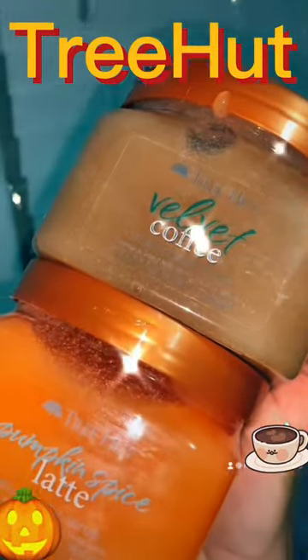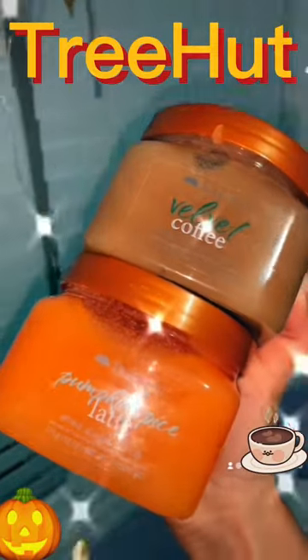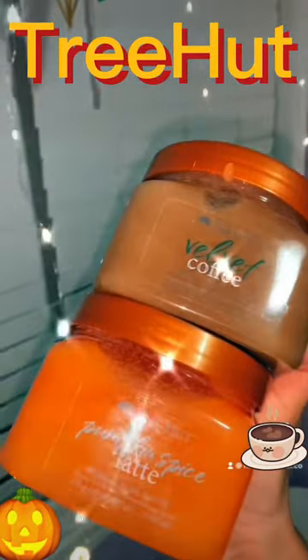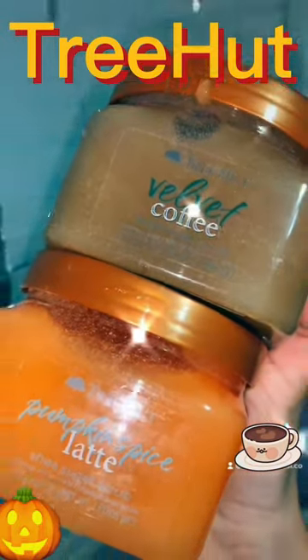So that's it for this video. I would definitely recommend you to buy these scrubs because they smell so good and they work so good as well. If I had a favorite, I'd definitely say it's Velvet Coffee. Thank you Treehut for sending these scrubs to me.